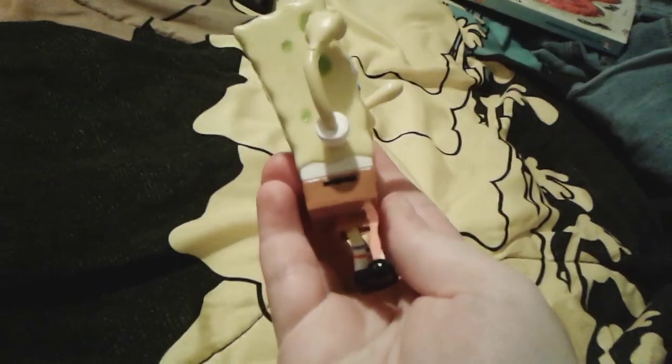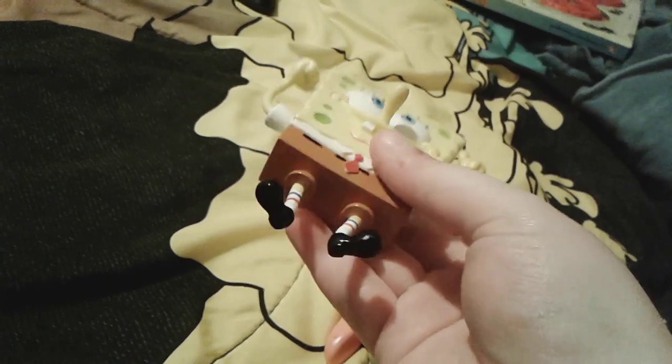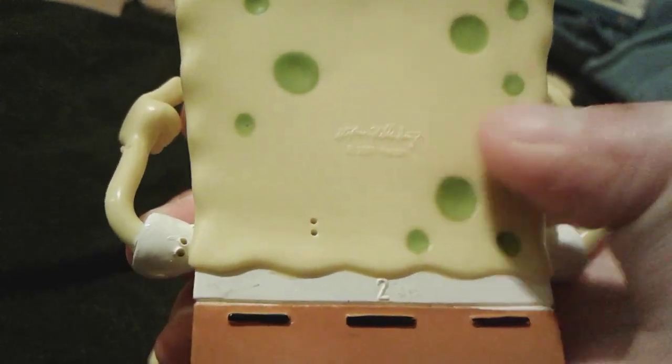Here's this side of him right here, and then here's the top, and then here's this other side. Here's the bottom just in case we wanted to see that, and then here is the back. Just like Patrick, it says 2001 right here with Steven Hillenberg's name.